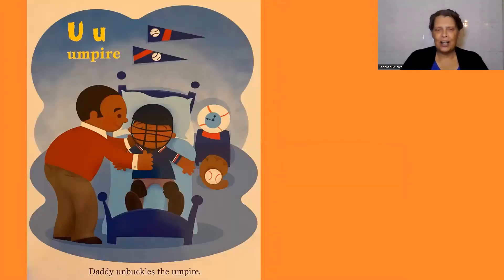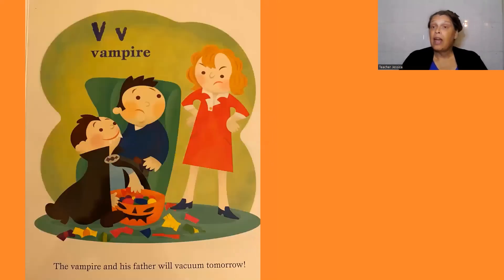U, umpire. Daddy unbuckles the umpire. V, vampire. The vampire and his father will vacuum tomorrow.